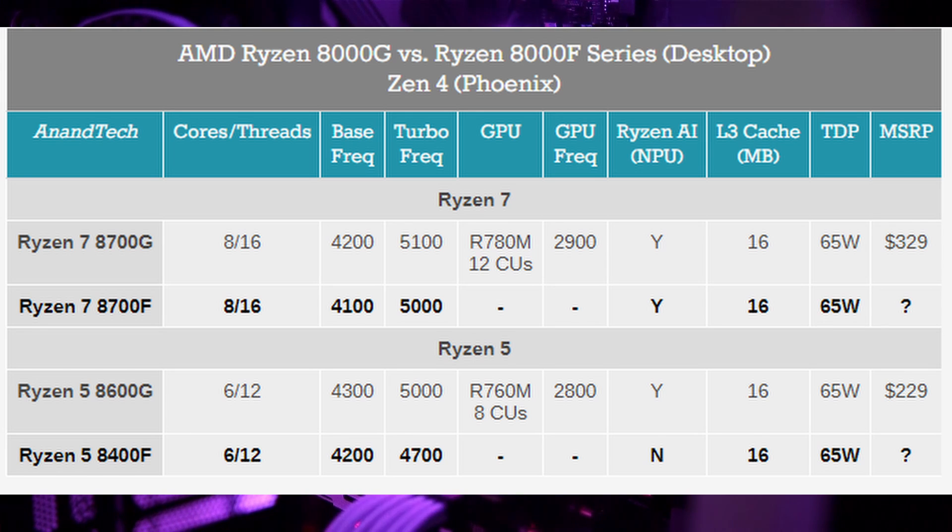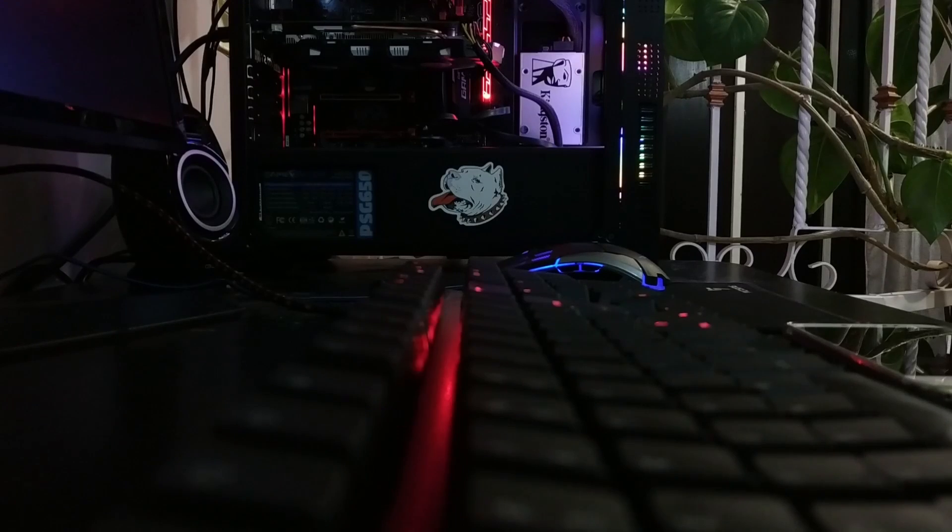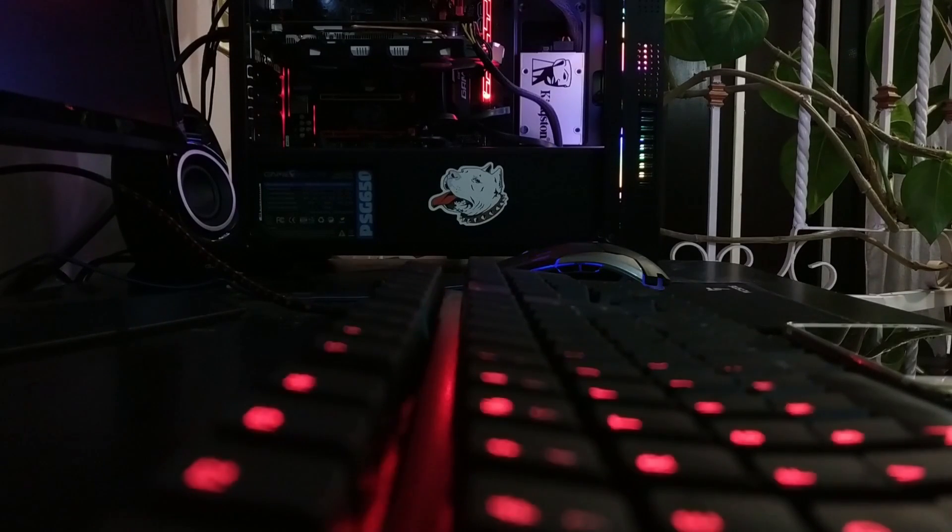While it may have slightly lower base clock speeds compared to its counterpart, it still packs a punch when it comes to delivering reliable performance for everyday computing tasks.